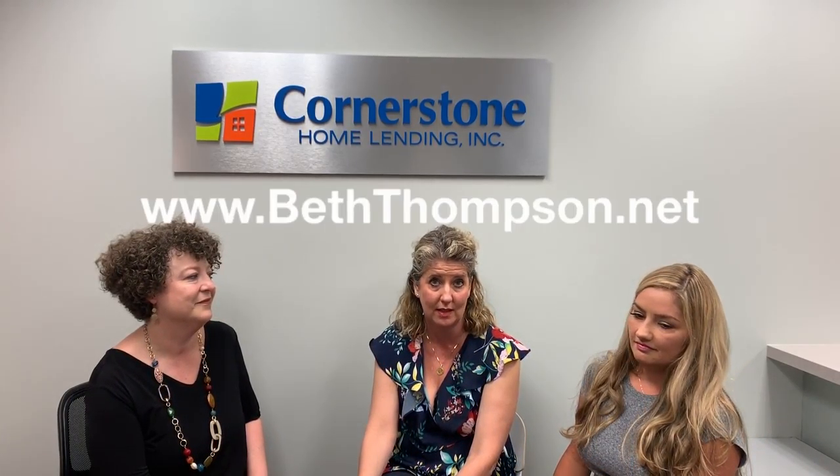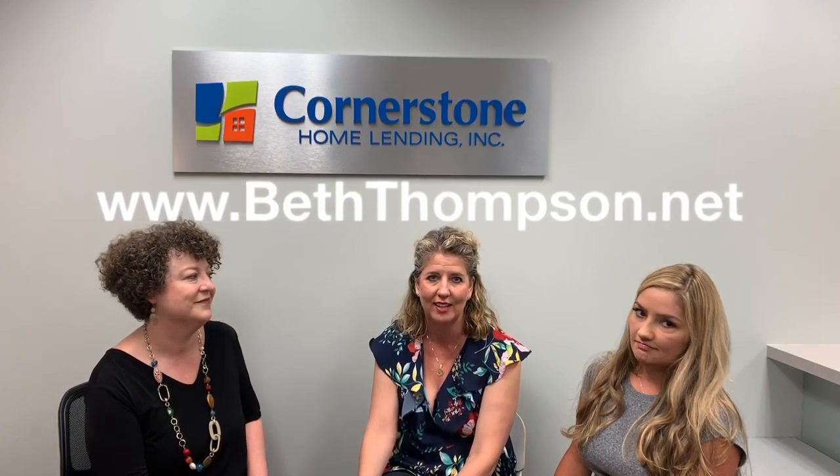Thank y'all — it's great to be here. We can always be found at www.beththompson.net. All of our contact information is there.